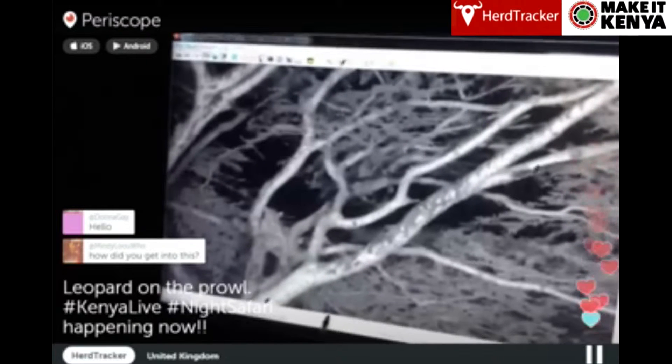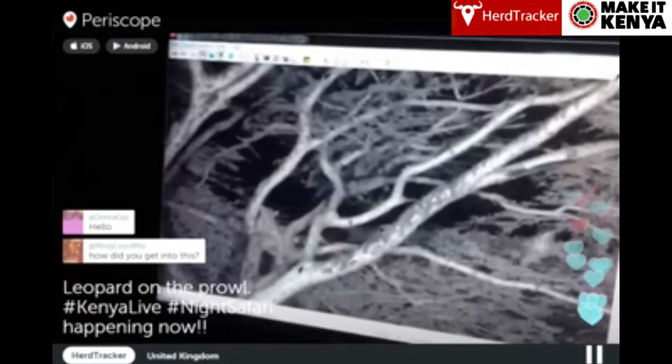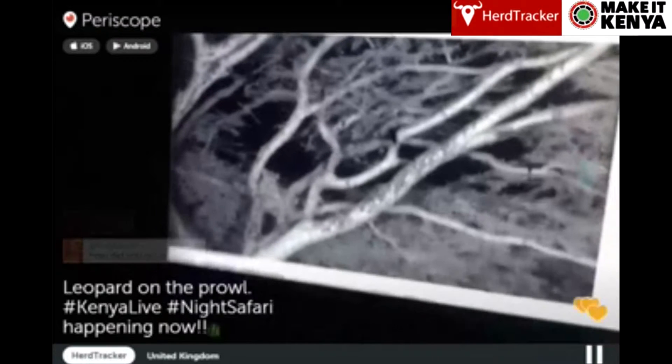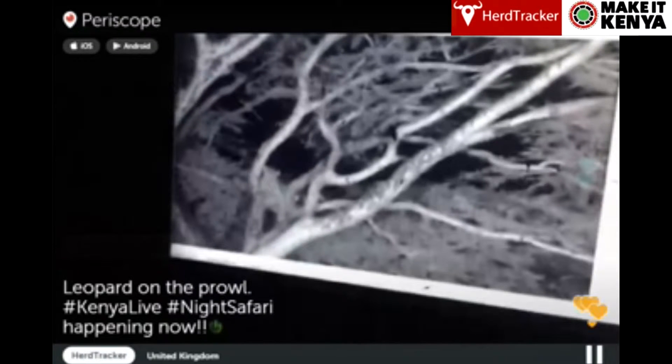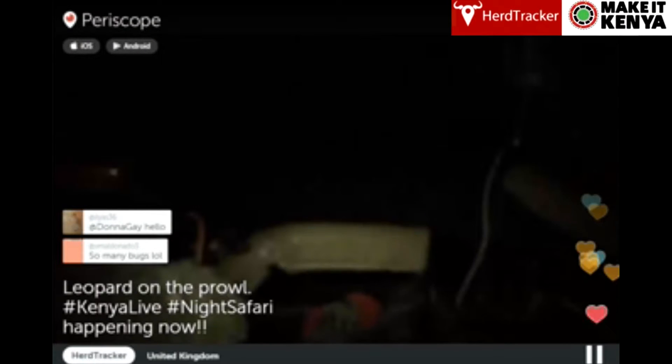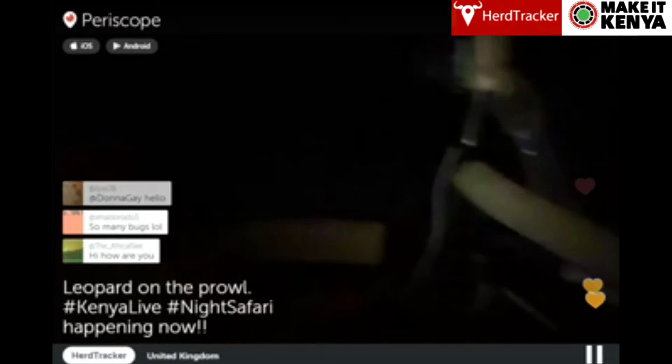Jack, our cameraman, is filming in pitch black darkness. There's no light on it other than IR, or infrared light. We're using technology and a very low light camera to film this leopard up in a tree.